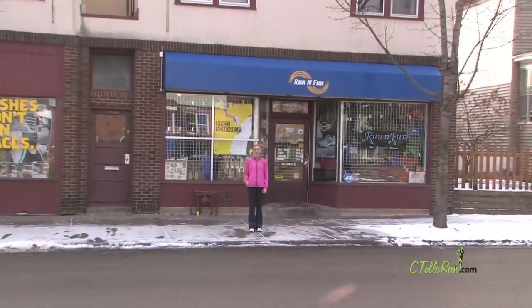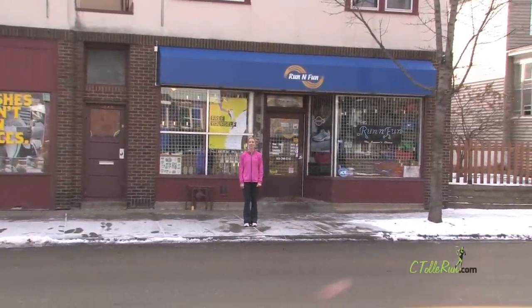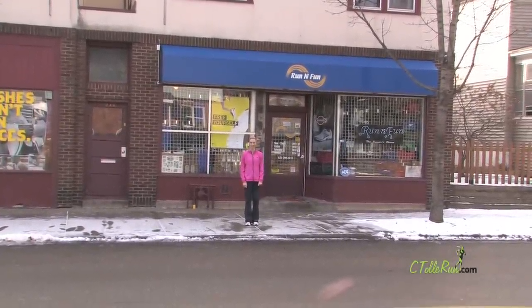Hi, I'm Olympian Carrie Tellefson, and today we're in St. Paul, Minnesota at my favorite running store, Run and Fun, where we're going to learn how to pick out your best running shoe. Let's get after it.